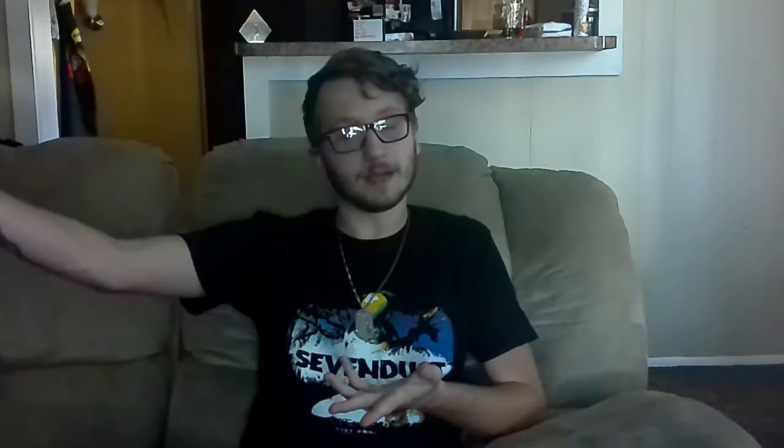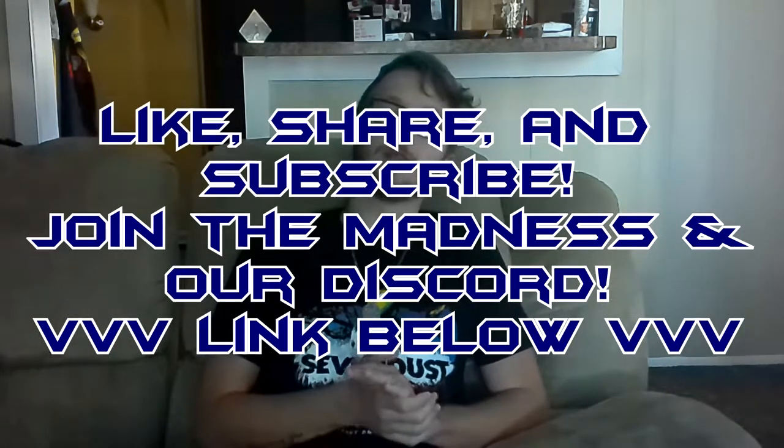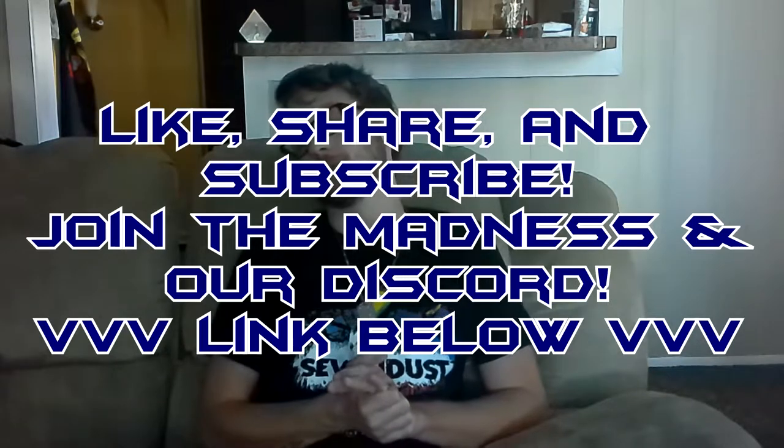I don't know what they're trying out for — I guess to prove to me that they're hot. But if you like and enjoy this video or any other content I've done in the past or in the future, like, share, subscribe, join the Madness, join the Discord, Facebook, Instagram, Twitter — the works, you know, the same spiel I say in every video.